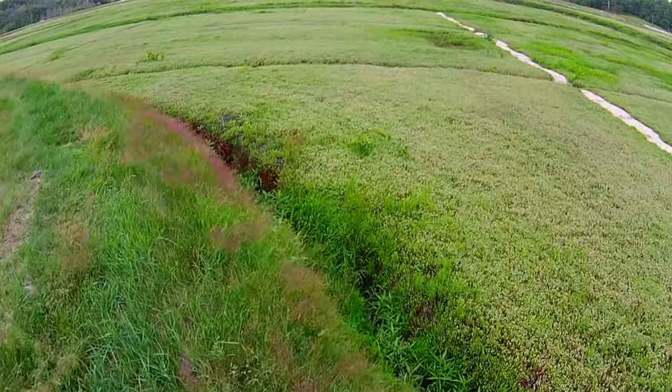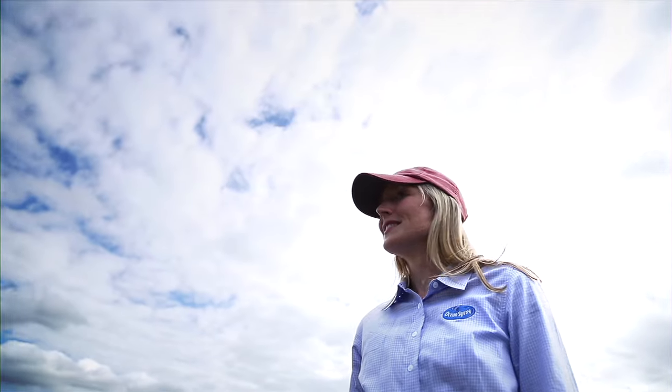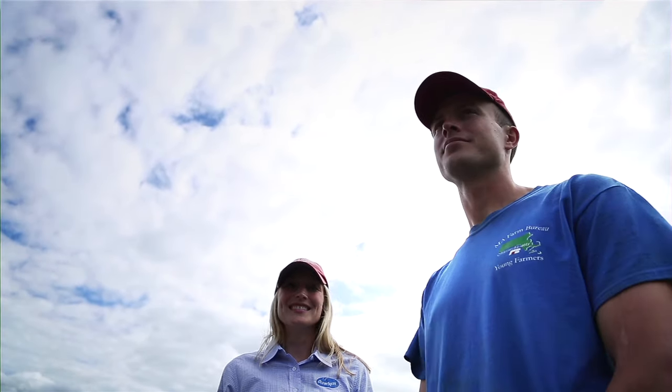Today is nearing the end of June. We are currently at Benson's Pond. Right now we're in bloom season. It's a very busy time of the year.